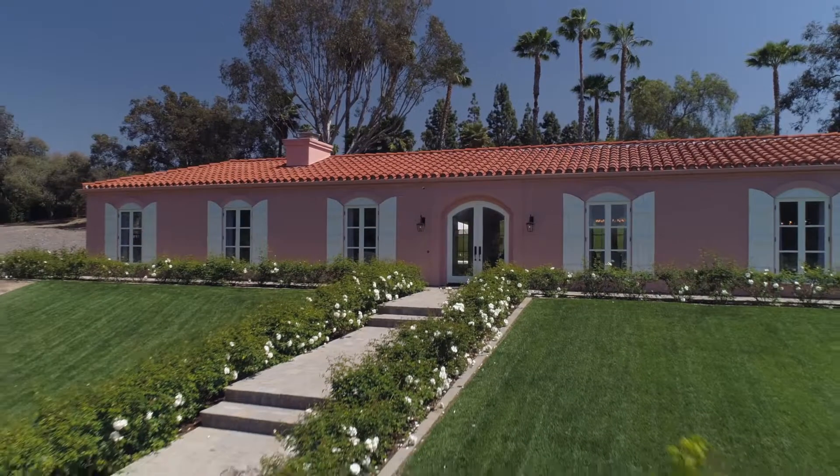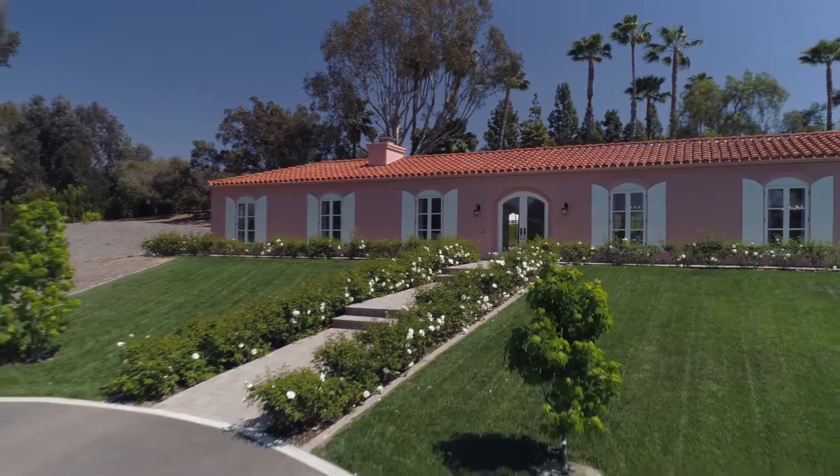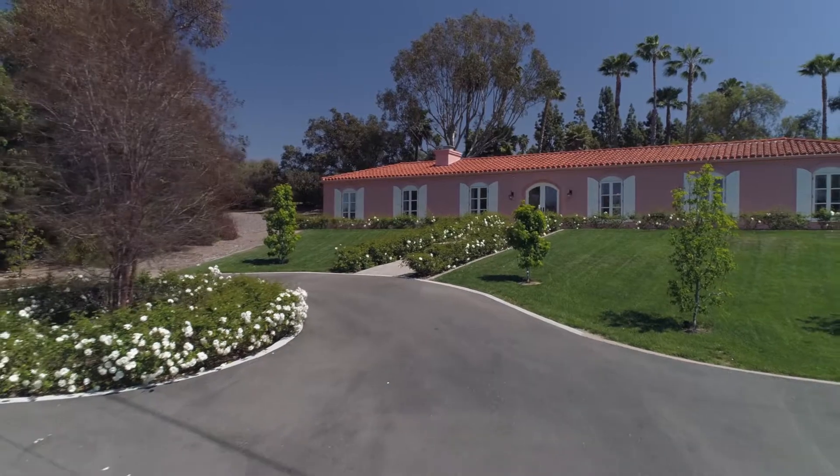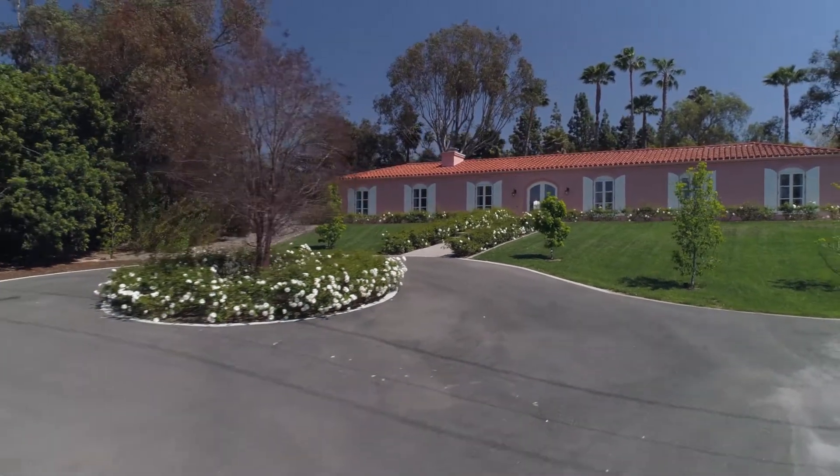I think when designers and homeowners and architects really get it right, they're able to provide something to the outward view and something to the inward view that is uniquely its own identity.